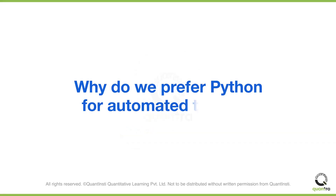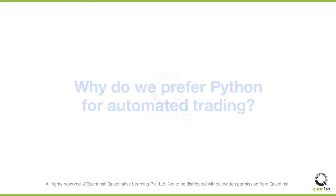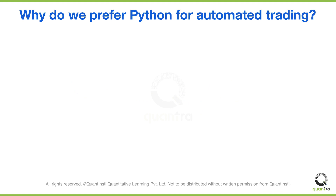Why do we prefer Python for automated trading or algorithmic trading? We have many options — you can do it in Python, C++, or even MATLAB.